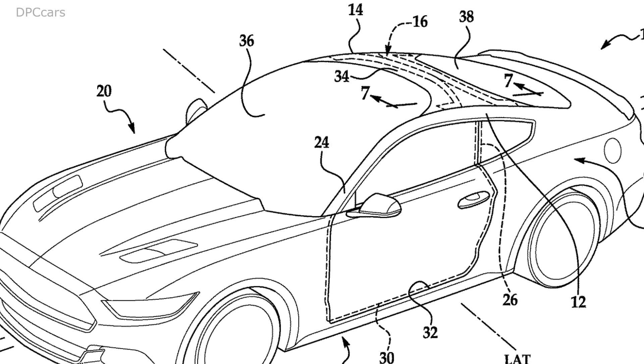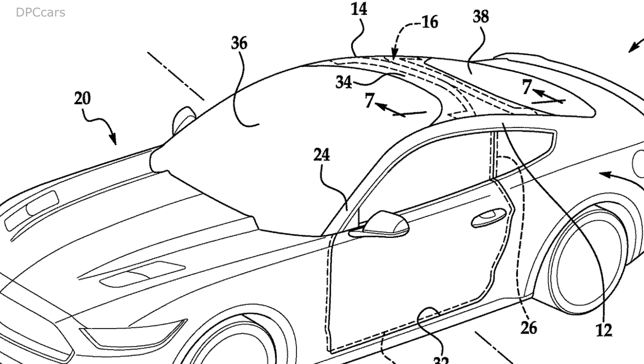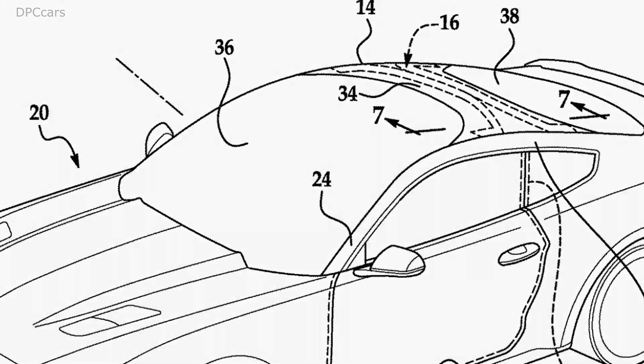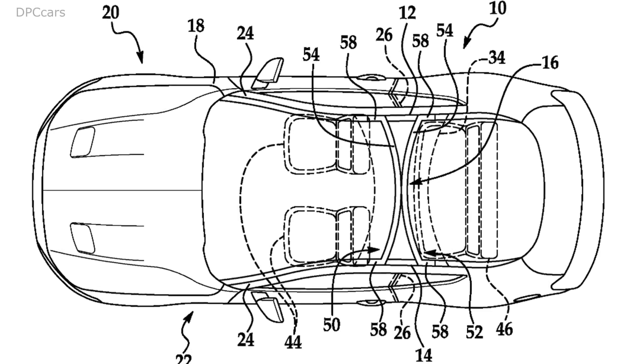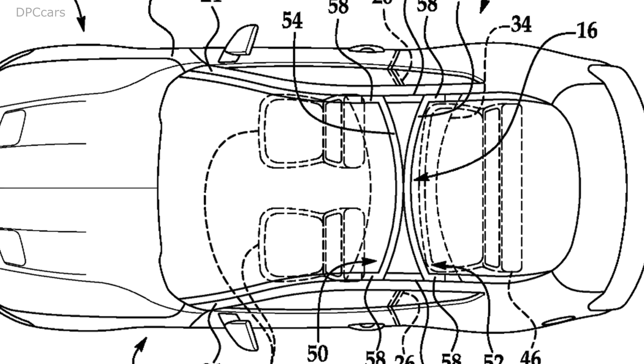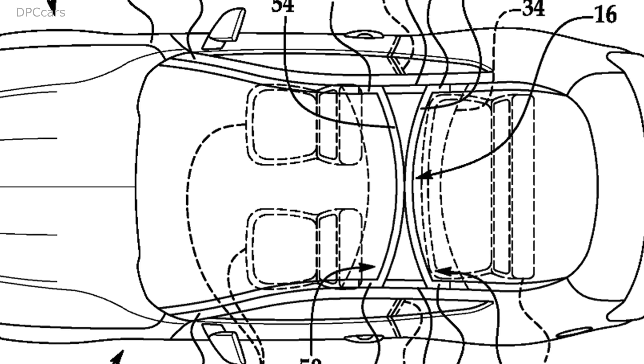Ford has a pending patent for a new roof design that uses curved beams to create a windshield and rear glass that cover nearly the entire top. The approach would result in a cabin with improved outward visibility and would allow lots of natural light into the interior, much like the current Tesla Model X.